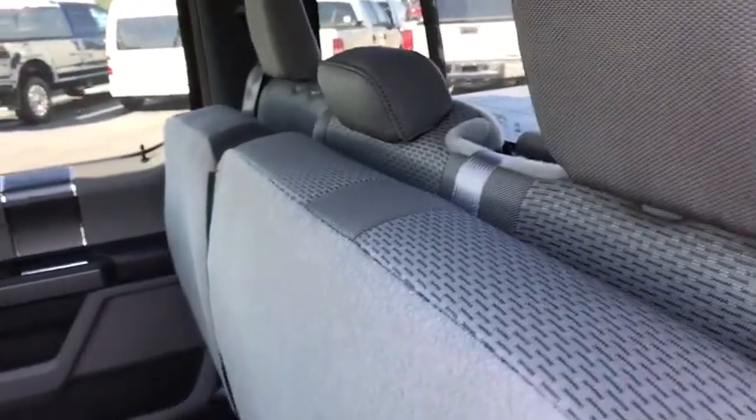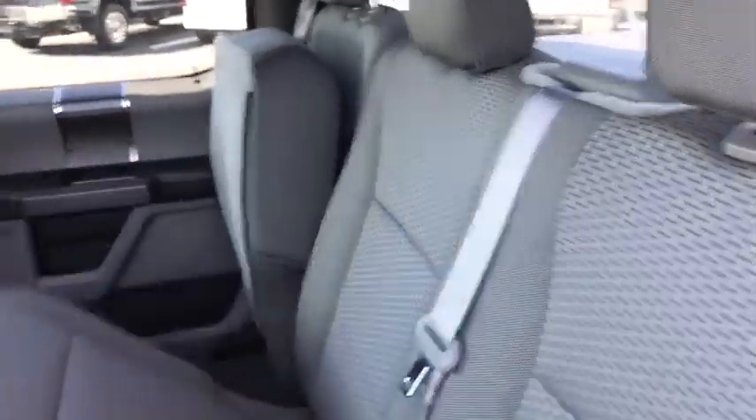This beauty is sure to make you the talk of the neighborhood, so call or drop in for a test drive today. Take care.